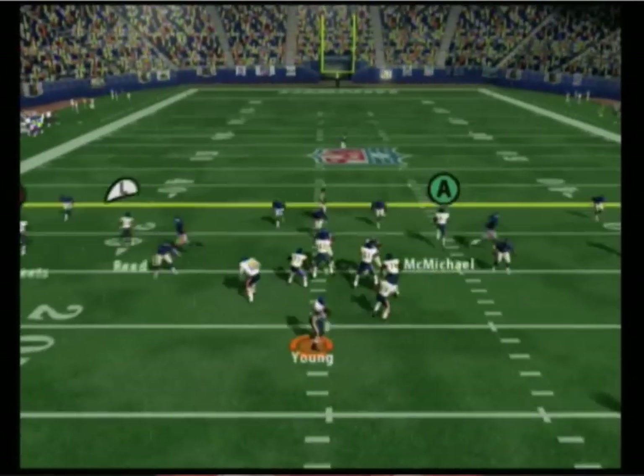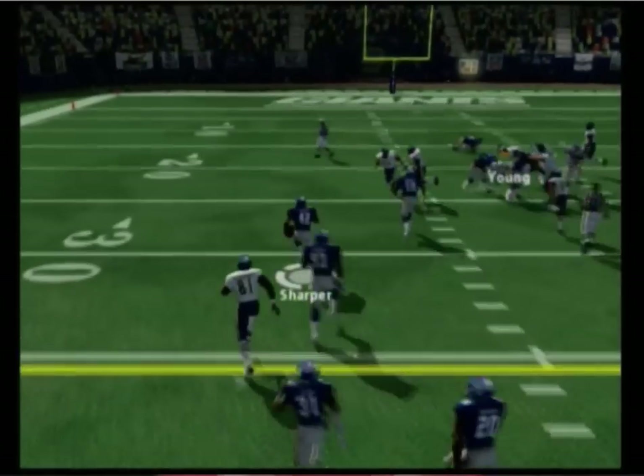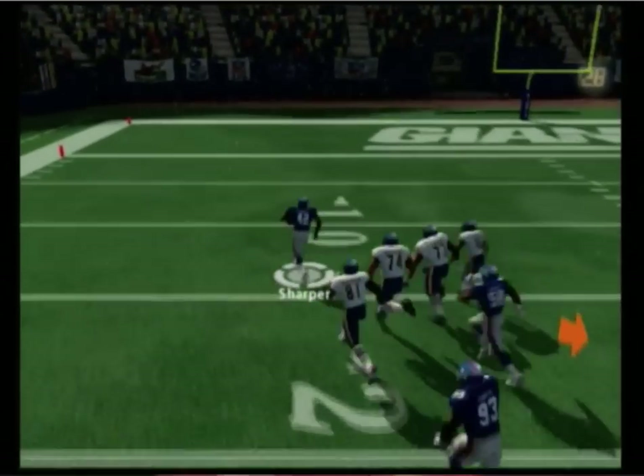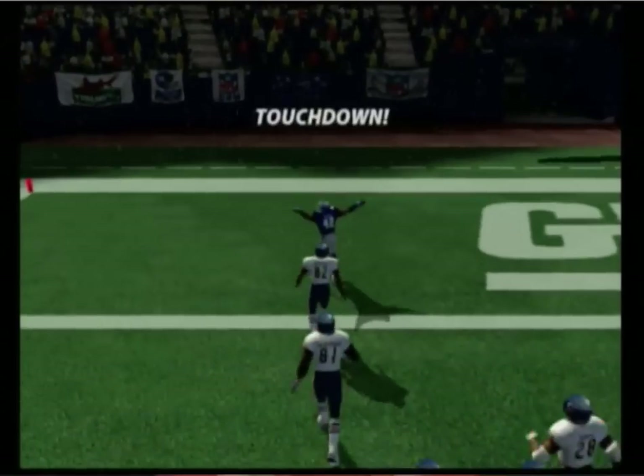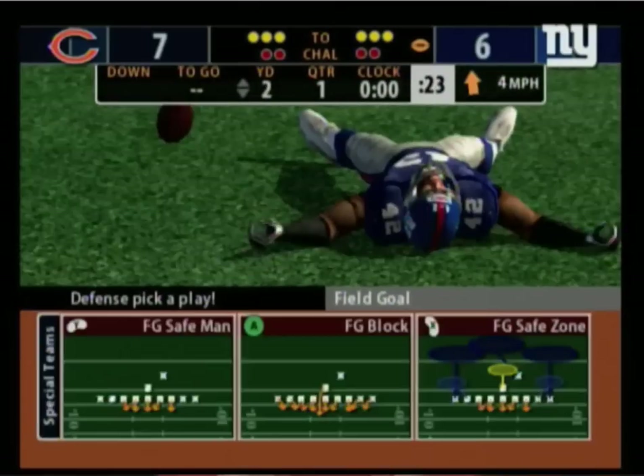Quarterback back in the shotgun, going to the air on first down. With the pass — and it's intercepted! The 30, the 20, the 10. A spectacular interception and return for a touchdown.